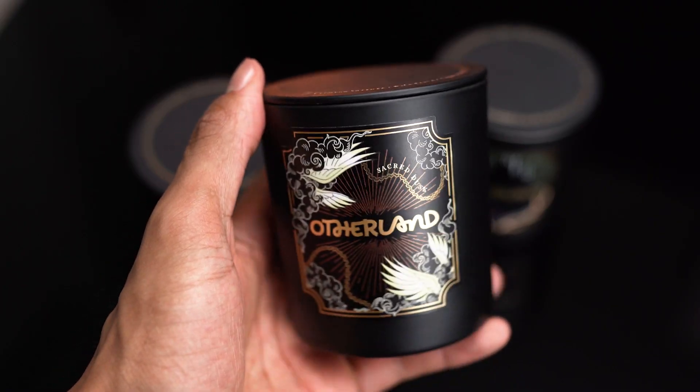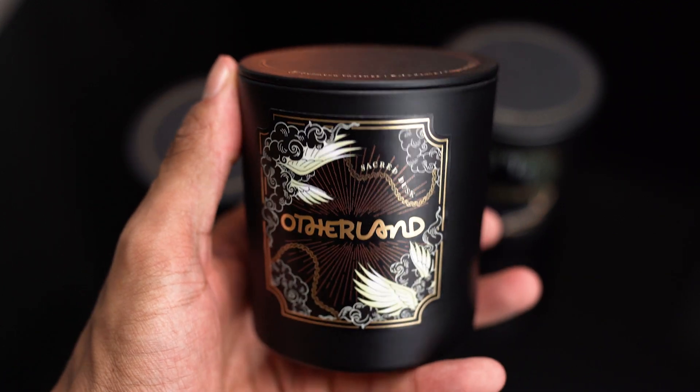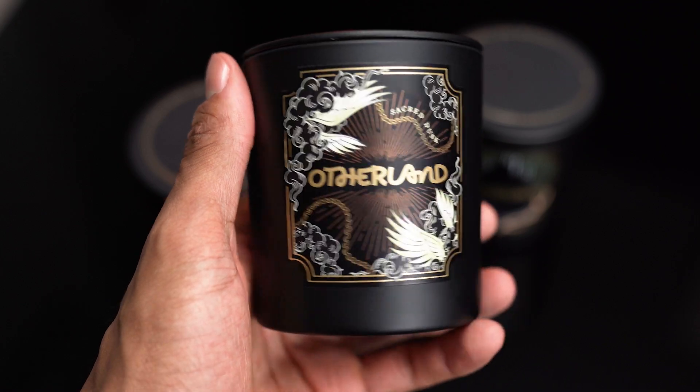Those are must-haves, especially for the summer, if you want someone to walk into your space and ask 'what is that amazing smell?' Otherland candles will give you that wow factor, and I love a good vessel. Otherland's founder Abigail has put a lot of focus into the blend of art and fragrance into these candles, which is something I gravitate towards naturally.